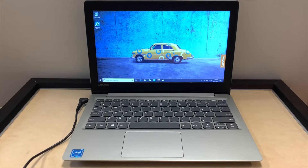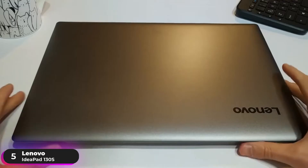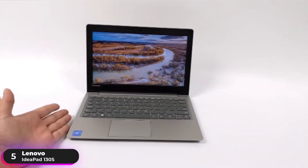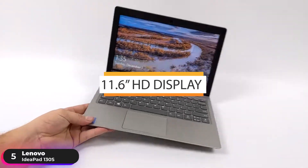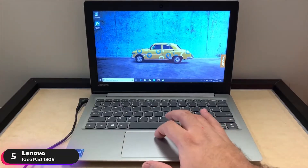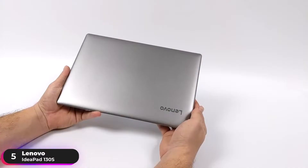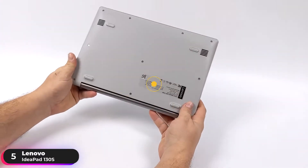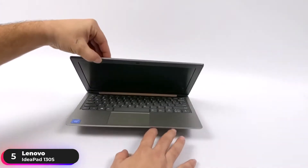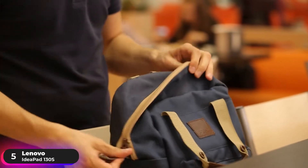Number 5, Best Budget Laptop: Lenovo IdeaPad 130S. The Lenovo IdeaPad 130S is our pick as the best budget ultrabook. It has an 11.6-inch HD display with 1366x768 resolution, engineered for entertainment and extended viewing, offering crisp clarity that's easy on the eyes. It can weigh as little as 2.8 pounds and measures 17.7mm thick — lightweight and super portable, perfect for use on the go.